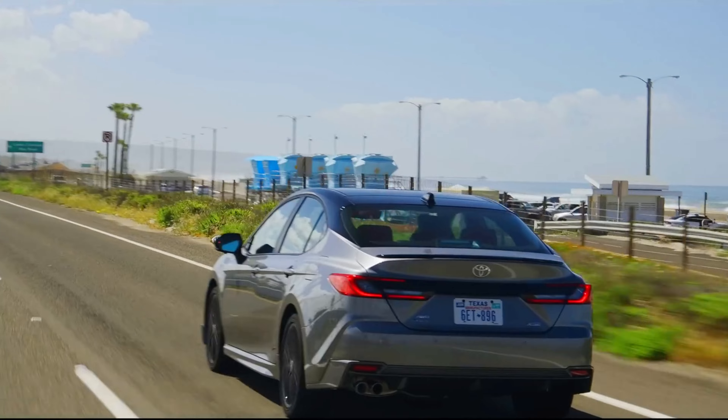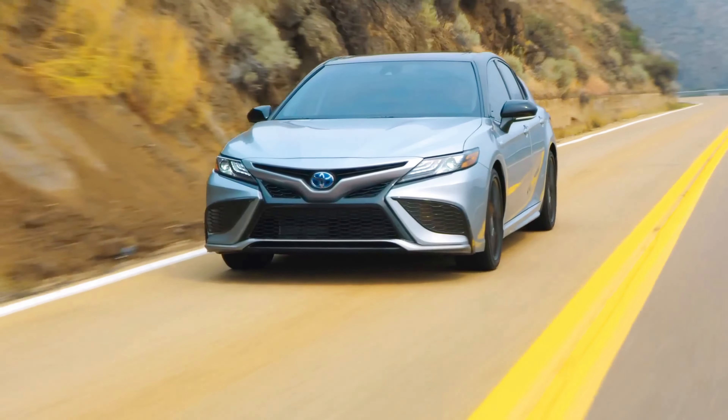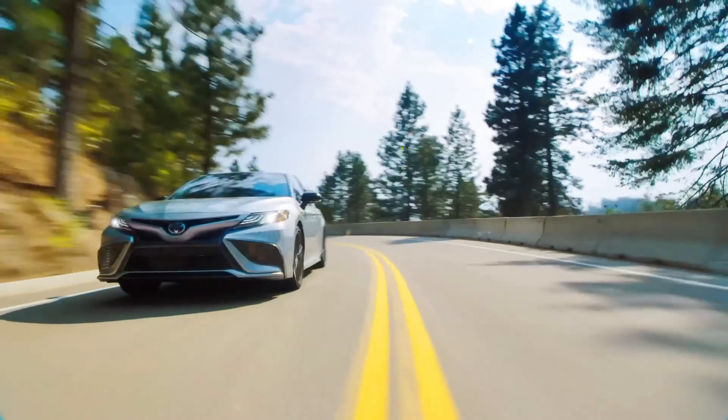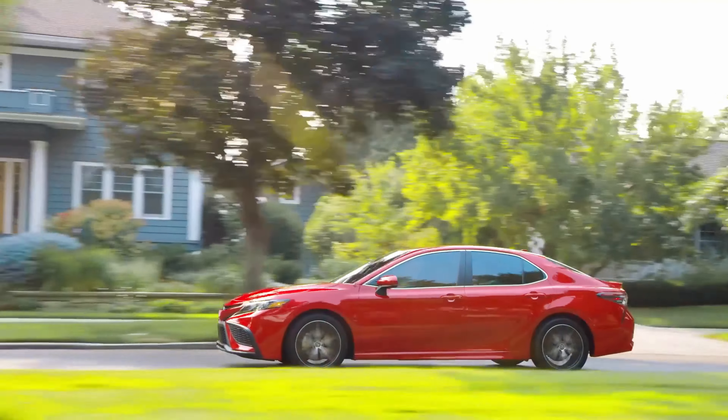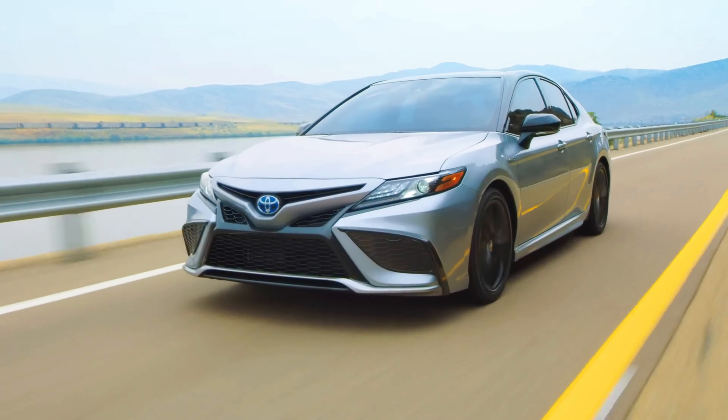One standout feature of the Camry is its resale value. It holds its value better than most sedans in its class, meaning you won't lose a ton of money if you decide to upgrade. Starting at around $26,000, it's a solid investment for long-term ownership.